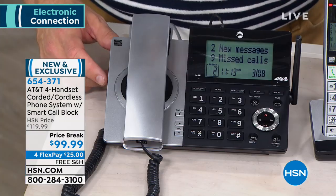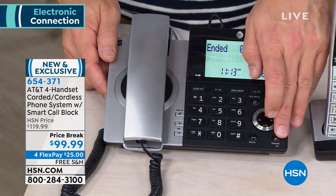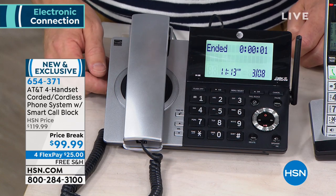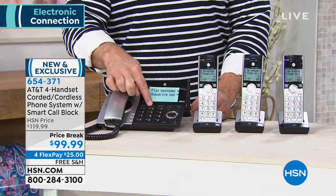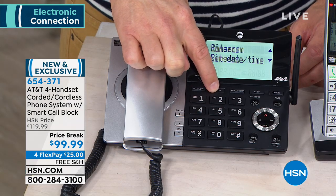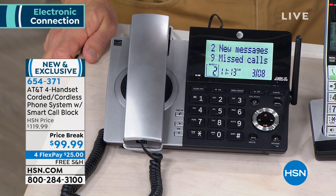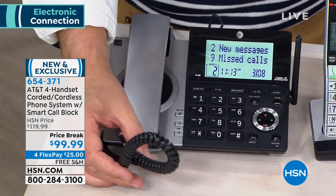This one is brand new to us today — in fact, this is the very first presentation you're seeing right now. And not only that, but this is something that's exclusive to us. You can't even buy this system anywhere else. I think it's got all the features you're looking for. The corded system is so important — and we don't always offer that — which is why we're highlighting it: if you did lose power, you can still make that telephone call.